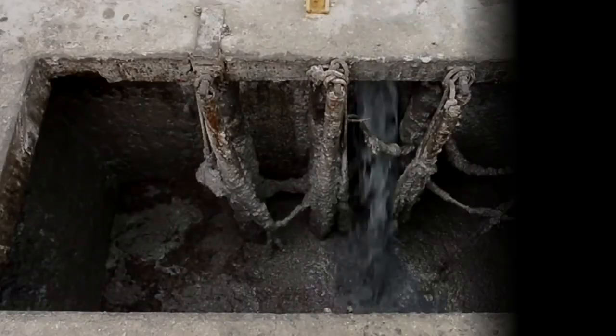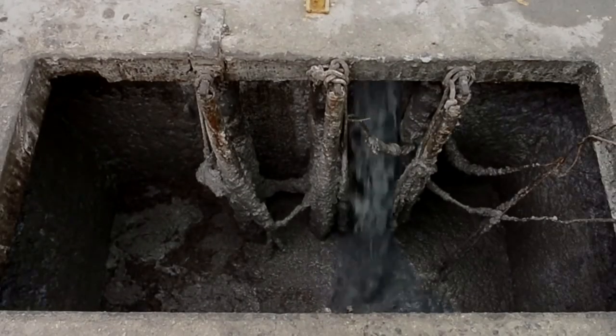But what does all that wastewater look like when it comes out of the tanning factory? At this point, I hope I've convinced you that tannery sludge can be a dramatic problem.